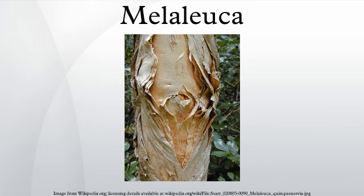Melaleuca quinquenervia is considered the most damaging of 60 exotic species introduced to the Florida Everglades to help drain low-lying swampy areas. Introduced in the early 20th century, it has become a serious invasive species, with damaging effects including the displacement of native species, reduction in wildlife habitat, alteration of hydrology, modification of soil, and changes in fire regimes. The area of infestation has increased 50-fold over 25 years. A psyllid, Boreioglycaspis melaleucae, has been trialled as a biological control agent, with some success also achieved with a weevil. Scientists from the Agricultural Research Service in the US Department of Agriculture continue to test Australian insects for their potential as biological control agents.